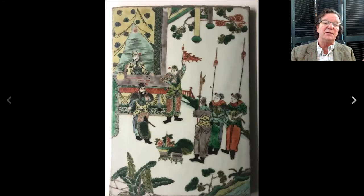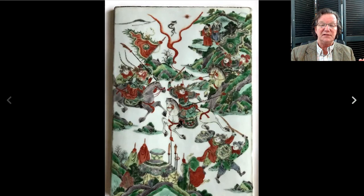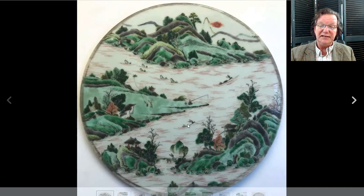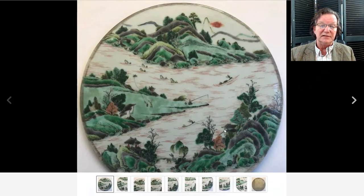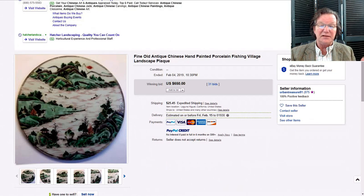Then there were a whole bunch of porcelain tiles in the newsletter. The seller had originally listed them as Republican or 20th century, but these were nice 19th-century tiles that probably came out of a screen judging by the variety of shapes. He had twenty-one of them up, with one still unsold at the time of recording. One was a very classic Chinese mountain and river scene with fishermen, boats, little sail sampans, a studio among the rocks, and a rising sun — it brought six hundred and fifty dollars, a perfectly reasonable price.